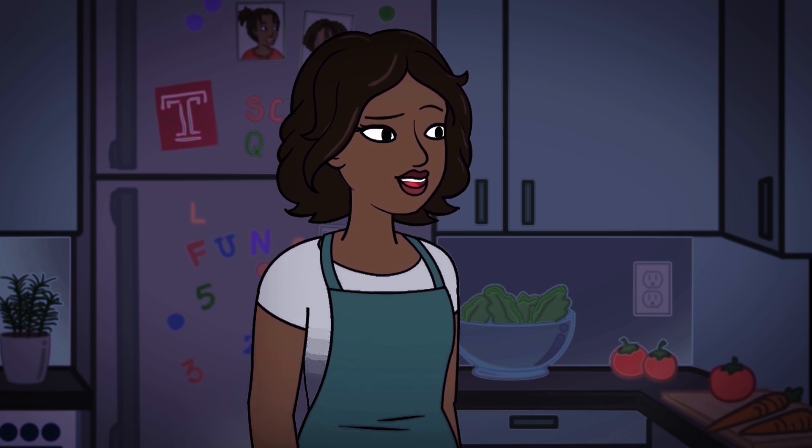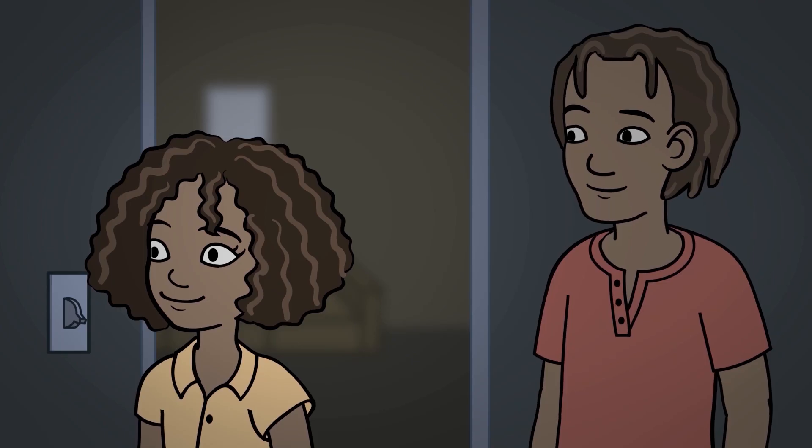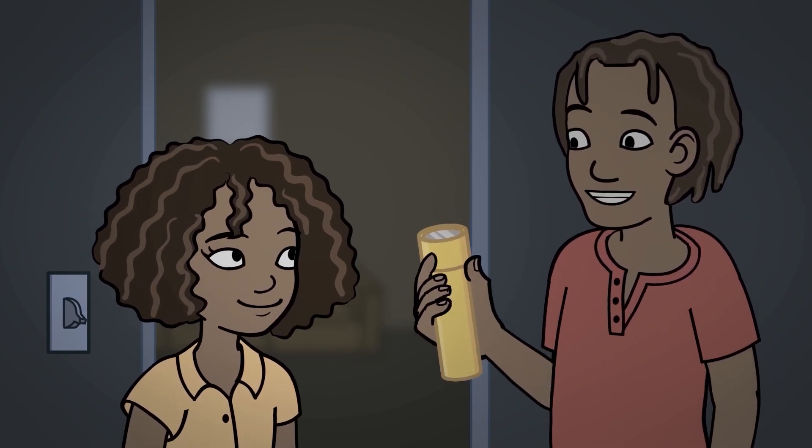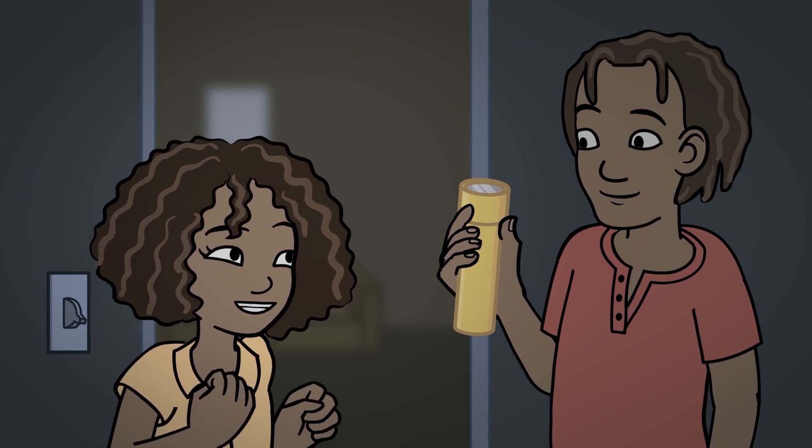I'll give Dad a call and let him know we'll be out. He can grab something to eat on his way home from work and take care of Tyson. That dog has always been scared of thunder. Let's use the flashlight with the simulation station — it'll help us understand why the lights went out. Great idea. Let's go.